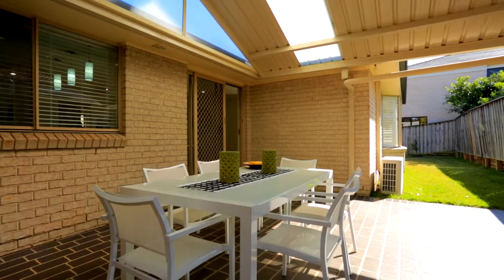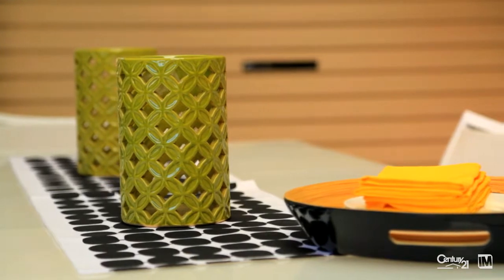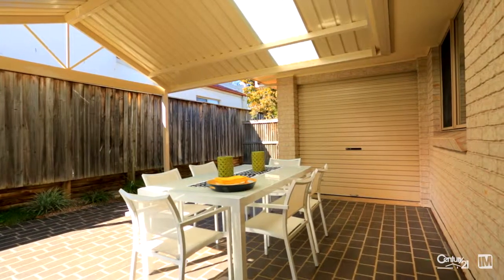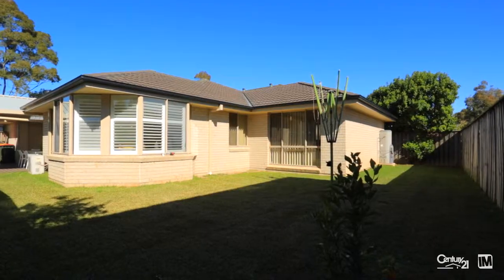The undercover outdoor entertainment area is perfect for barbecues with friends and family all year round. You also have a private grassy backyard with enough room for kids or pets to play in.